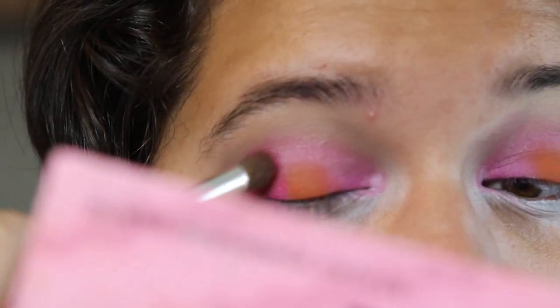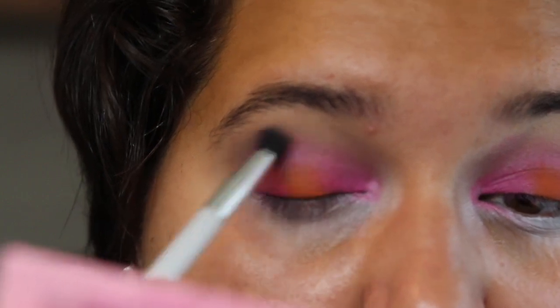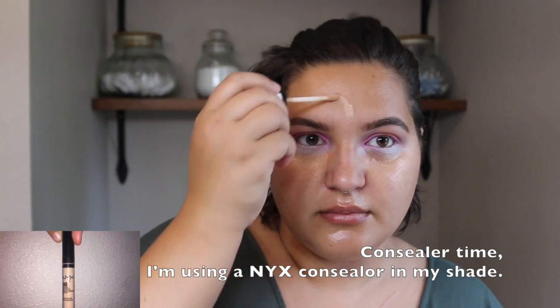Now I'm taking LOL by NYX and putting it right in the middle — it's a bright orange shadow. Building up the pink more and blending it all out. Blending is so important when you're doing makeup looks — very important.